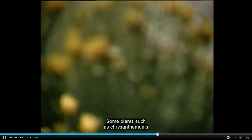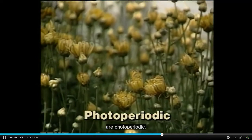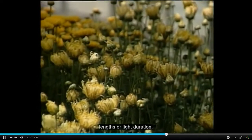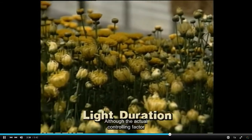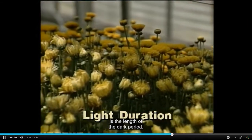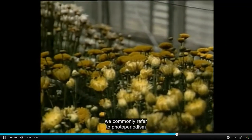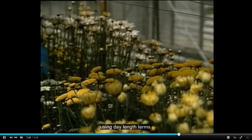Some plants, such as chrysanthemums, are photoperiodic. This means that they will flower according to certain day lengths or light duration. Although the actual controlling factor is the length of the dark period, we commonly refer to photoperiodism using day length terms.